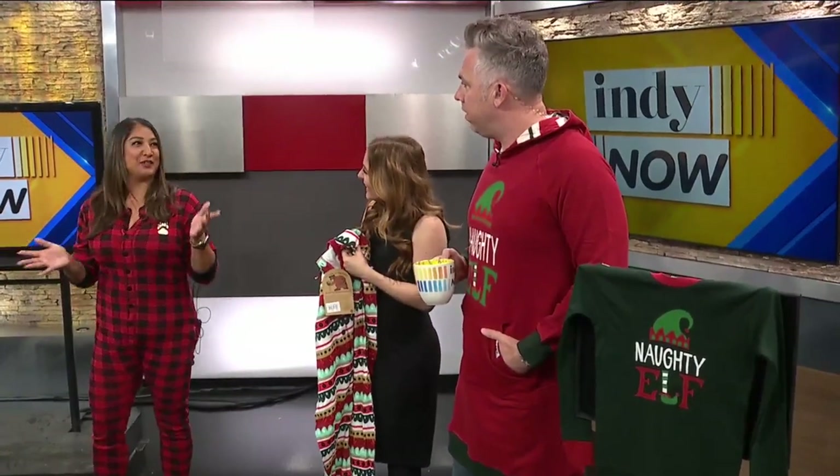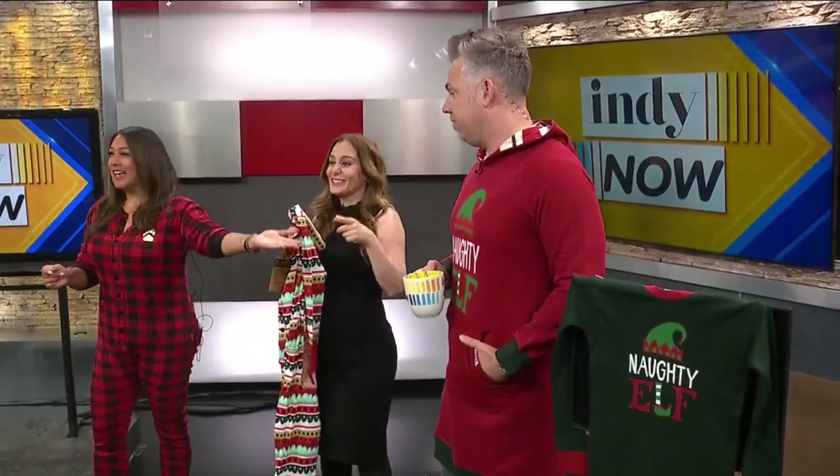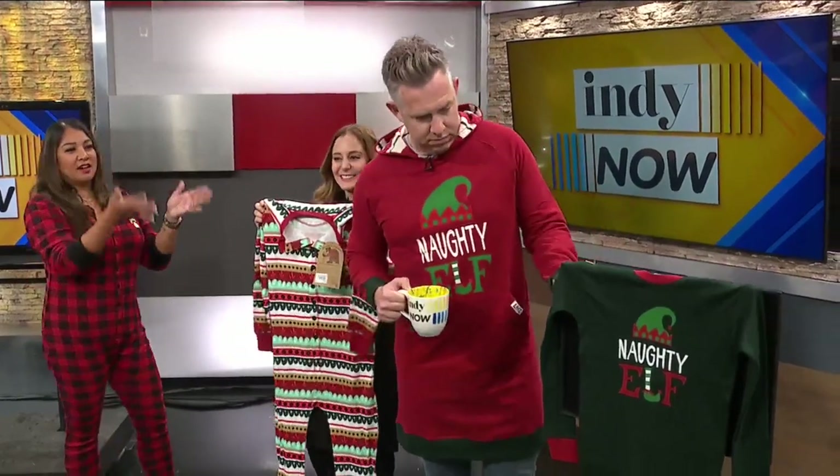Sizes go from babies to adults, extra extra large. And you can get your pet involved — my dog is down to take holiday photos. They have designs like Hanukkah, sweet cheeks, special delivery, lights out — our family has the lights out one. And they have a whole new set, which is the naughty elf.